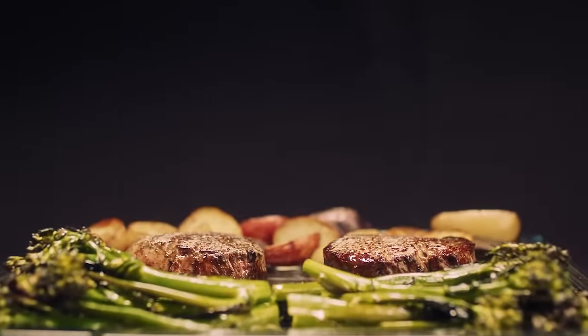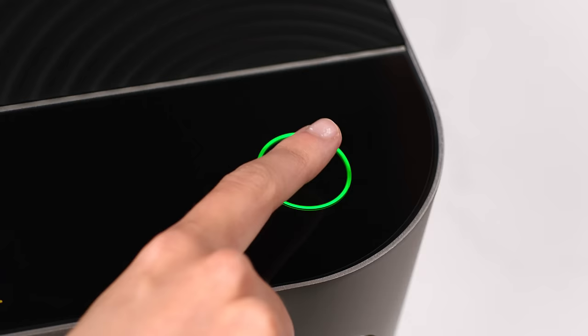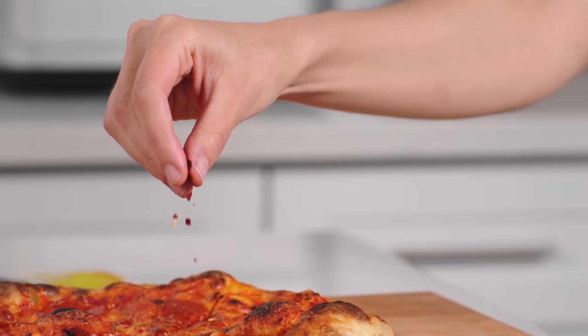Unrivaled searing power. Brava's six high-powered lamps heat up instantly. Just pick your recipe, press the button, and let Brava sear steak, crisp up salmon, fry eggs, or cook pizza that'll rival a wood-fired oven.